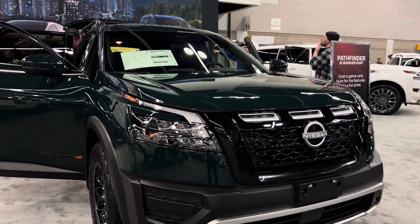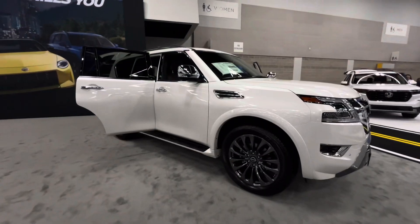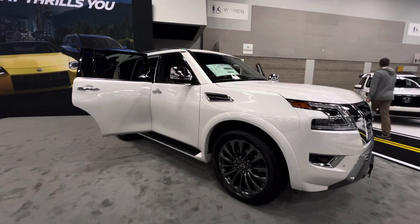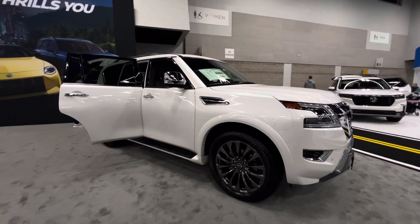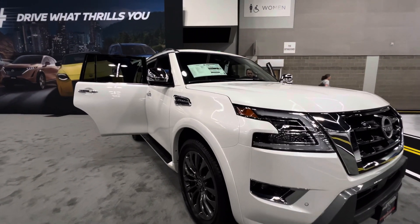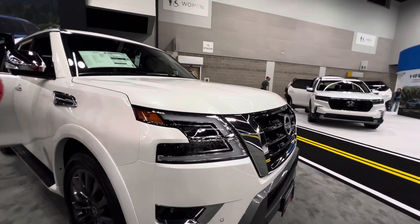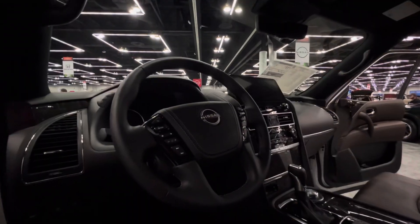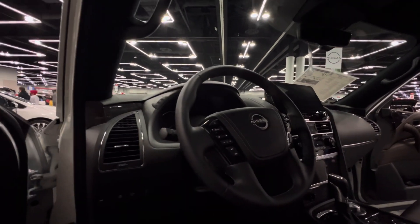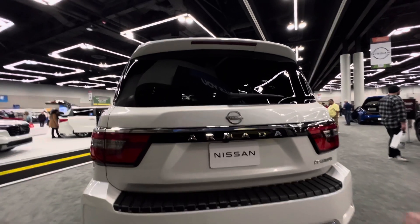Here they also have the 2024 Nissan Pathfinder in the Rock Creek trim, and the 2024 Nissan Armada, which is becoming a dinosaur because they have not refreshed the design. This one has a V8 engine that gets about 13 MPG city and 18 MPG highway. From the interior this looks really old, and this is the Platinum trim, which is the highest trim level.